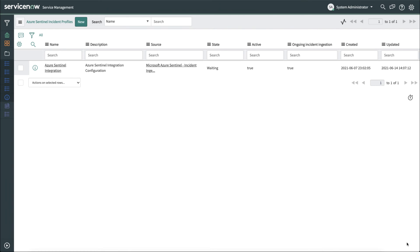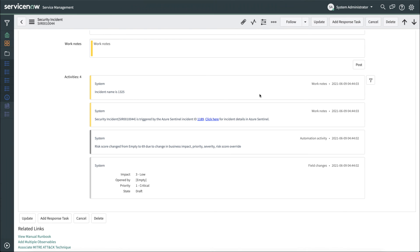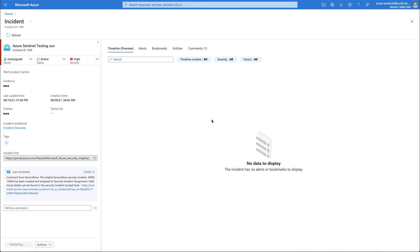Once you're happy with these configurations, click Finish, and you've now created your Azure Sentinel incident profile. Now let's take a look at a security incident. This is a security incident that was generated from Azure Sentinel, and we can see in the activities that the system automatically generated a note saying that this particular security incident was triggered from the Azure Sentinel incident ID, and it gives the ID right here. If we click on the link, it will automatically take us to the Azure Sentinel incident, and we can see that a note was appended to this incident showing that the Security Incident Response incident was automatically generated, and it gives not only the number but also a link directly back to the security incident we just looked at.